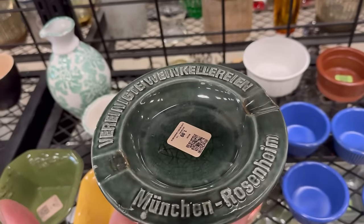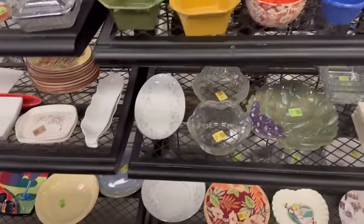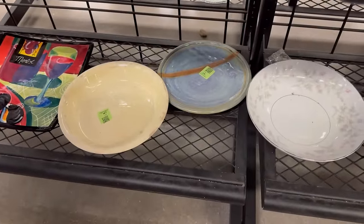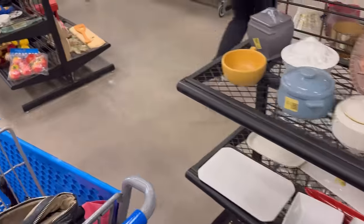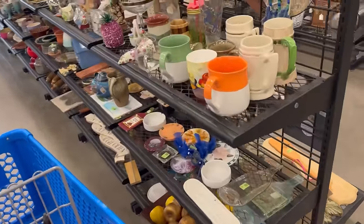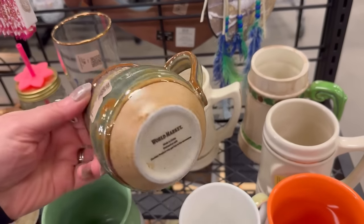I like that — a vintage European ashtray. That's interesting, $1.99. A little pottery plate, but there's only one. I like the unique pottery. If it's not a big brand name but it's cute enough, I'll get it and put it in the booth. If it's got a good name, I usually bring it to you guys in a live sale or put it on eBay or something.